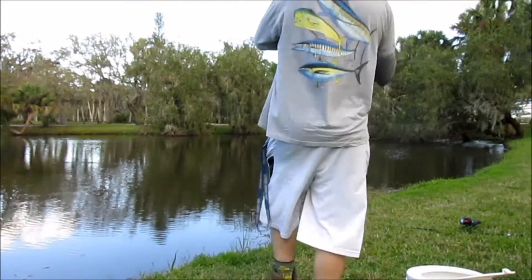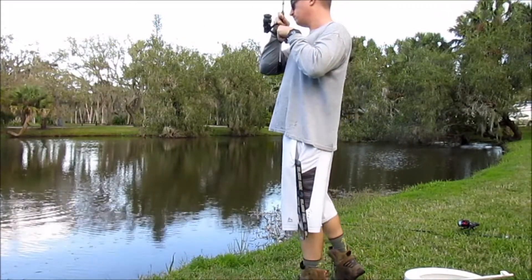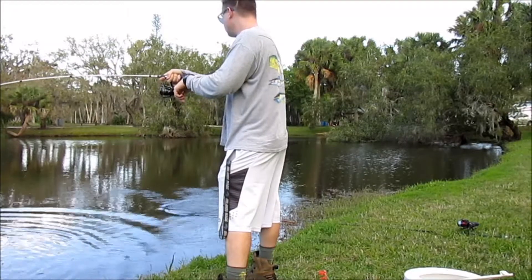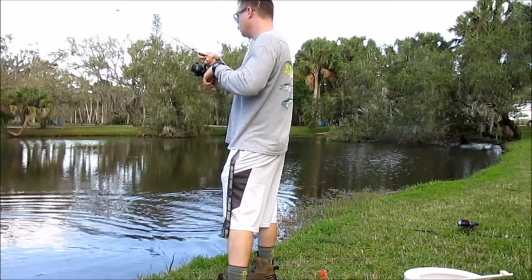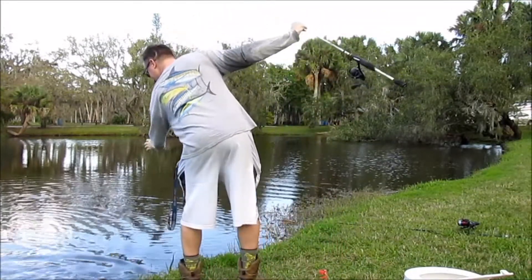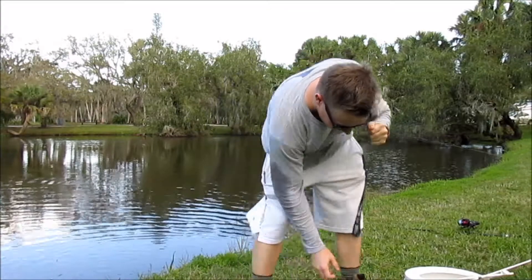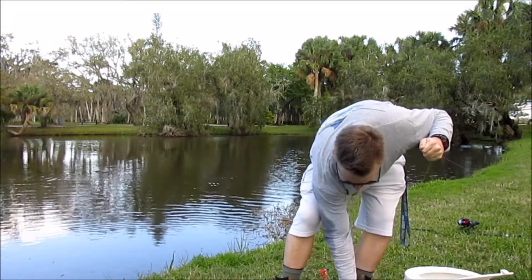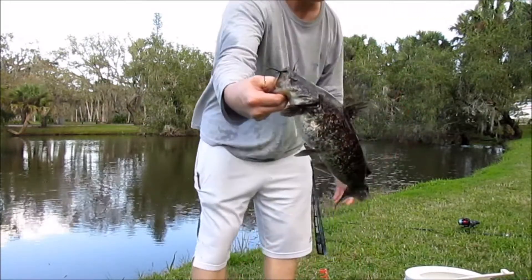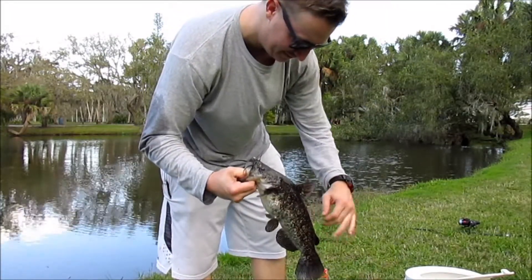Finally hooked something! Oh man, speckled catfish — it's a big one! That's definitely a new personal best. Look at that fella — beast. They don't get much bigger than that. Later, boss!